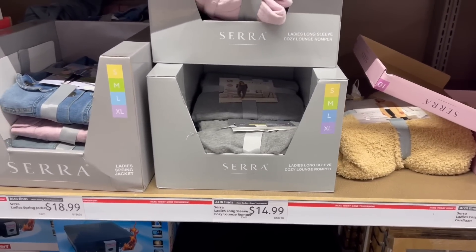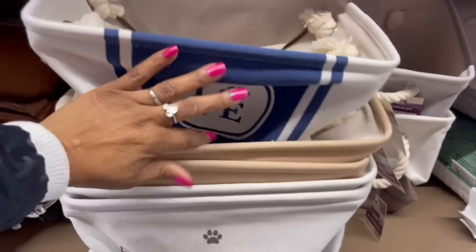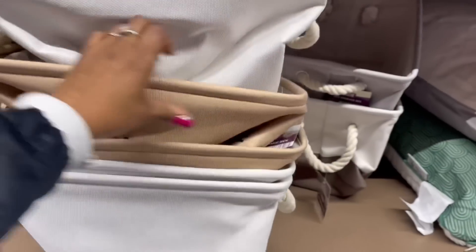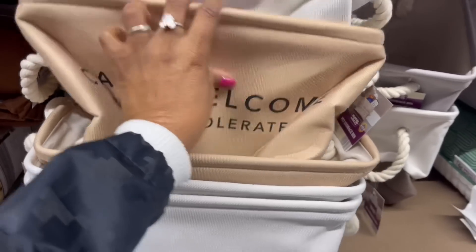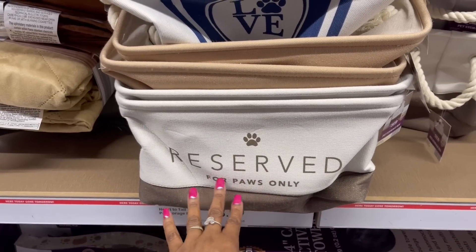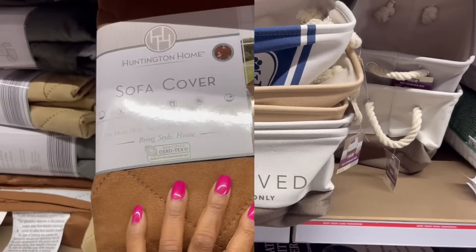Do I sound hoarse? I'm hoarse. Look at the fur baby storage bins — love with the paw right there. It's on the other side. Cats welcome, people tolerate it. And over here: reserved for paws only. They are adorable — $8.99 for those.